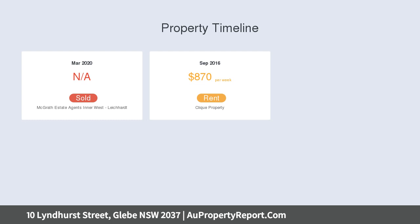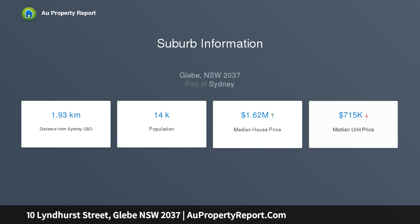Consists of two bedrooms, master with custom built-ins and balcony, sleek bathroom with clever storage, heated floors, separate laundry, gas fireplace, gas hot water.